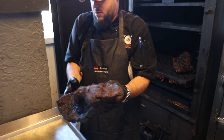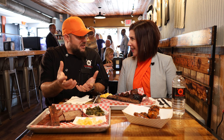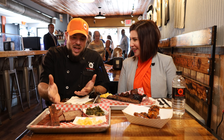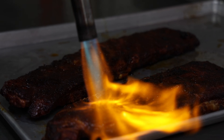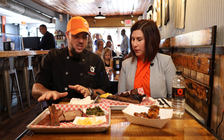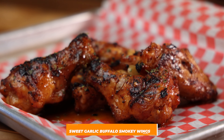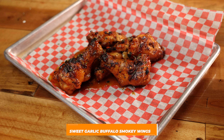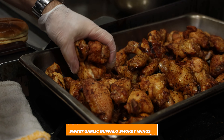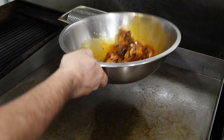I do it by feel. I know when that brisket has that give to it and the jiggle — that is when it's done. We have a St. Louis-style rib, a pork rib, all dry rub. All of our meats are dry rubbed; there's no sauce on anything. That's what you have to complement. We also have our sweet garlic buffalo chicken wings, smoked in the smoker and then finished on the grill to put a little char on it.